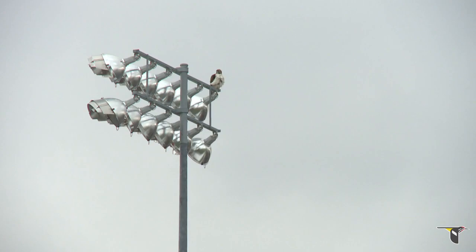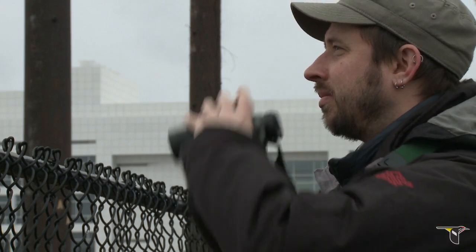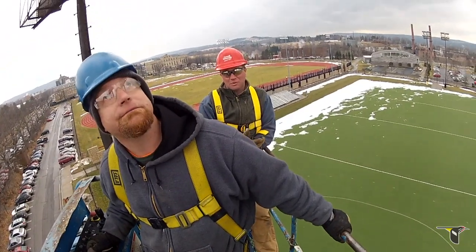They'll also need to be mindful of the hawks. Cornell ornithologists are on hand to pull the installation team if the birds show signs of disturbance, like circling or dive bombing.